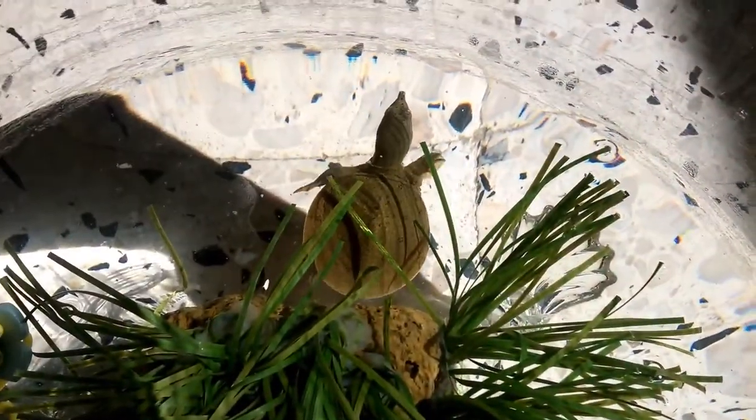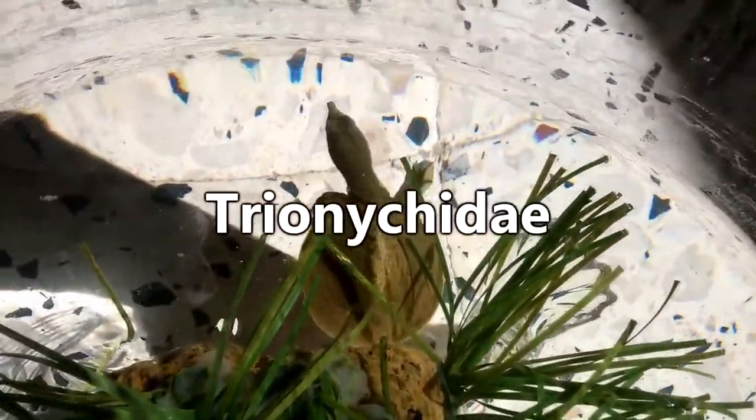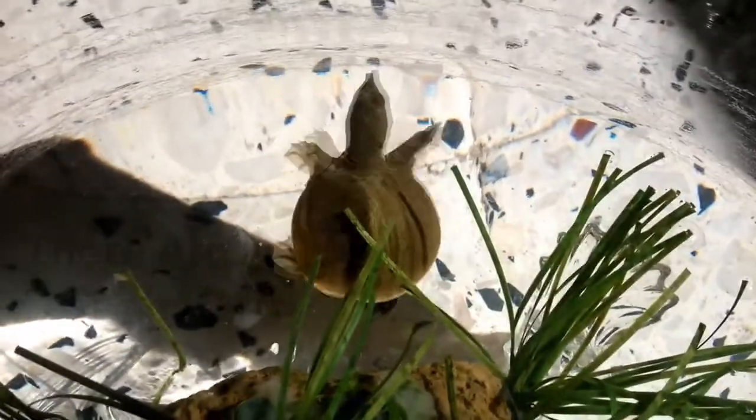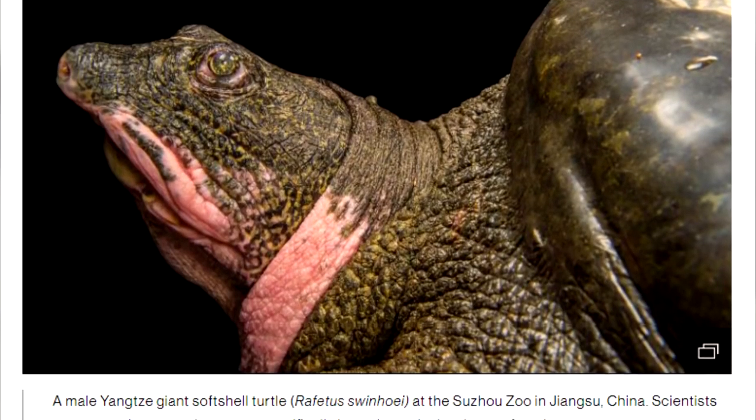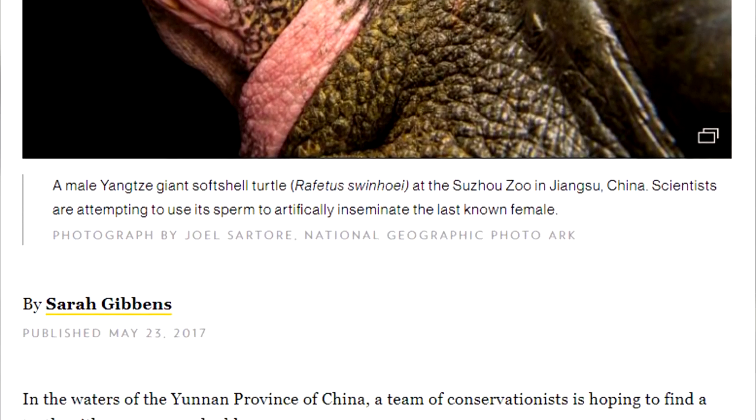There are somewhere around 25 species of soft-shelled turtles in the Trionychidae family. More than half of these species are listed as either vulnerable or endangered, with some classified as critically endangered, such as the Red River Giant soft-shell, of whom there are only three individuals left in existence and who are the largest freshwater turtles on Earth.